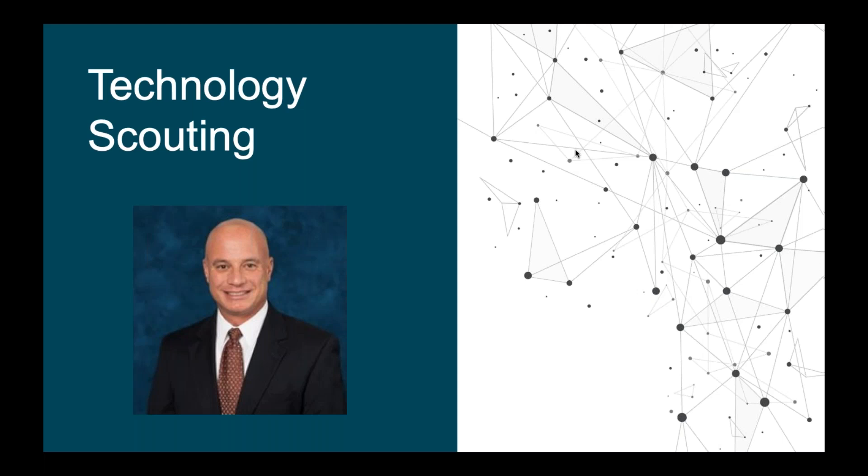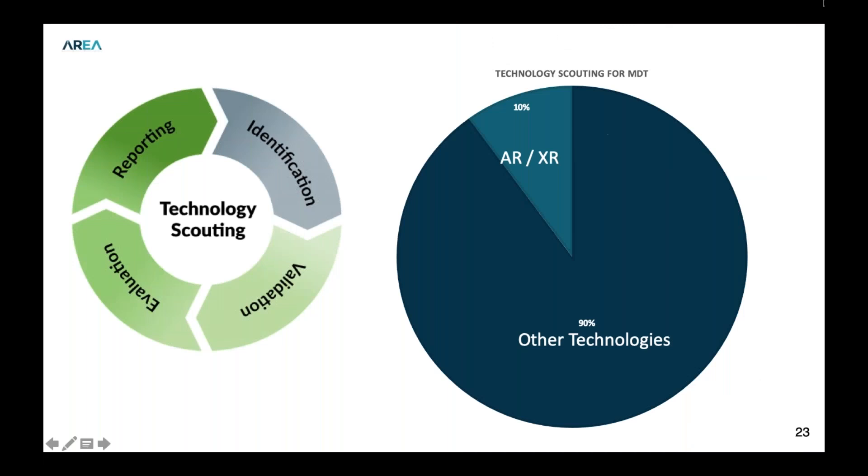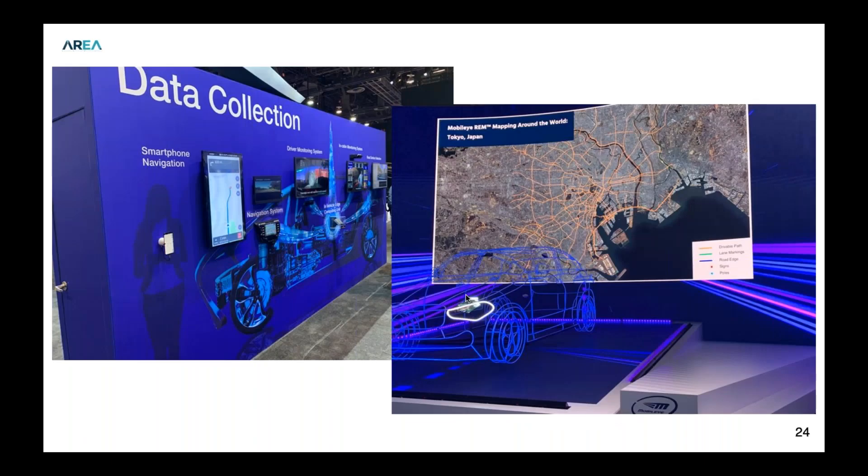Thanks, Christine. For folks online, my name is Pete Tortorici. I work at a medical device manufacturer called Medtronic. We usually send a group of folks — a few people from our company attend every year, and we try to rotate. Technology scouting for Medtronic is about 10% of my job right now in the AR part of the industry, which I'll focus most of my comments on, though 90% involves looking at other technologies too.